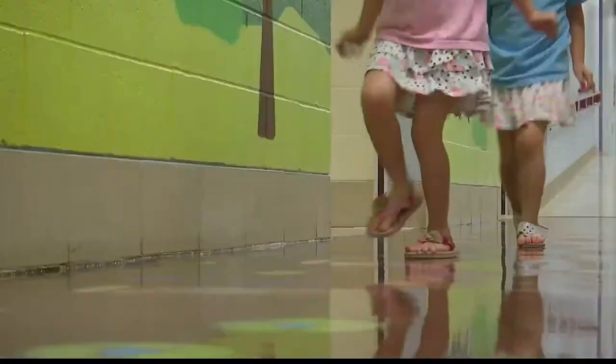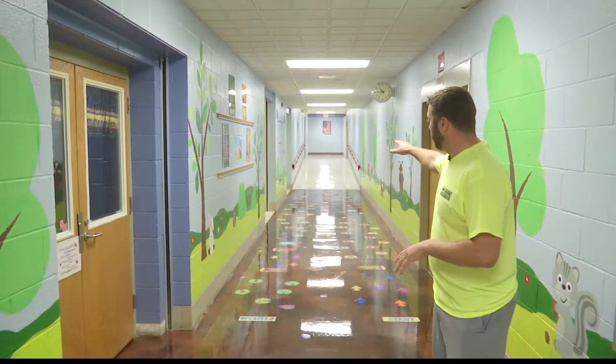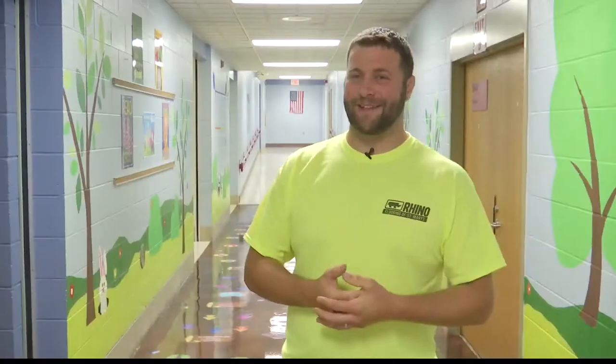Project costs were covered by a grant and community donations. Kaveney's brother, Adam Brehm, installed the special floor.